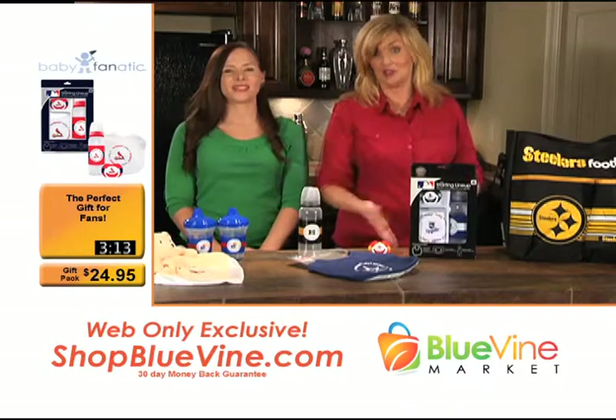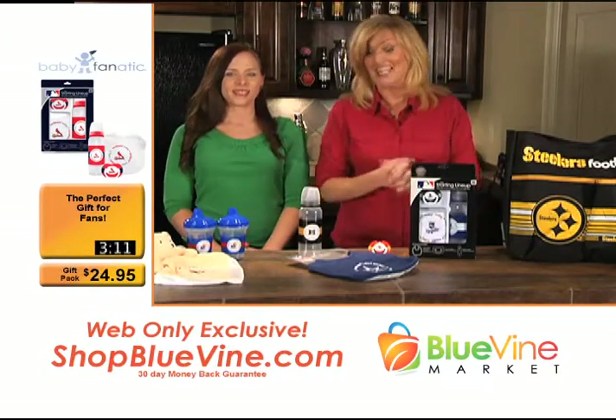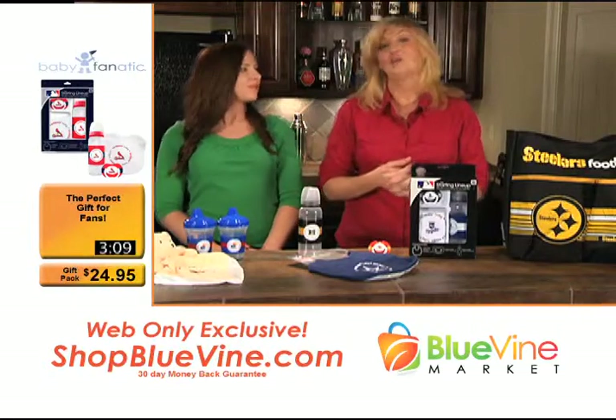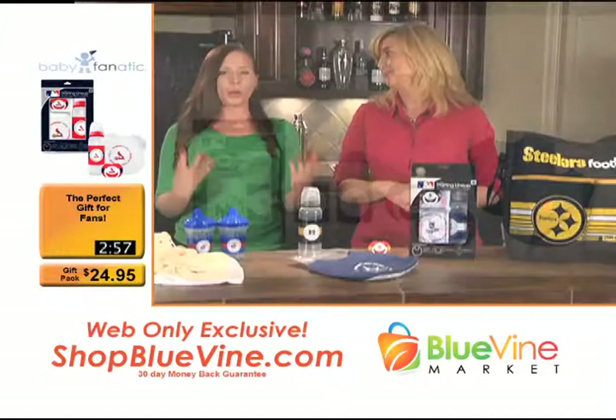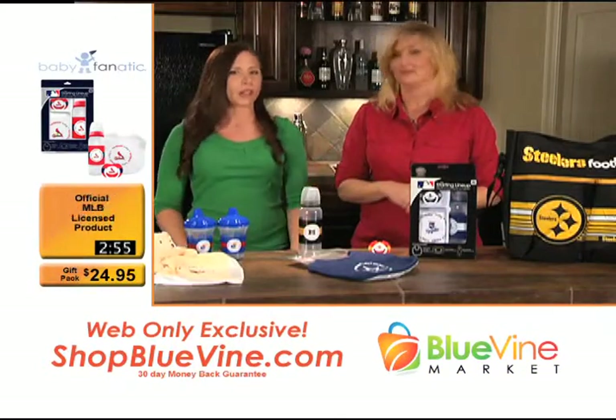This is a web-only exclusive featuring some fantastic baby goods. The company is called Baby Fanatics — the exclusive manufacturer of officially licensed baby goods for the NFL, MLB, and NCAA. We have a really cool gift pack as the first thing we're going to show you.